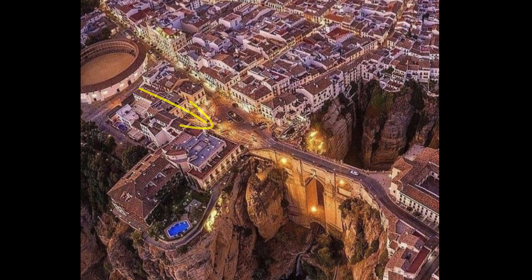La puerta es de estilo neoclásico con elementos barrocos. Se pueden apreciar sobre todo en el frontón que remata la obra, con el escudo de España. La obra se atribuye a José Martín Aldebuela, el mismo que el del Puente Nuevo.